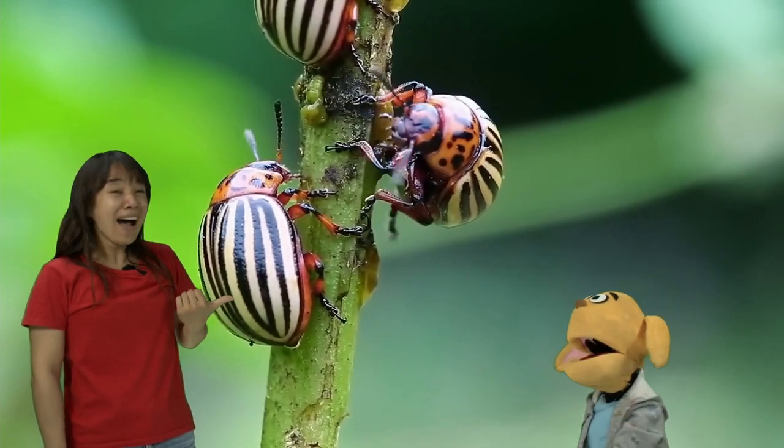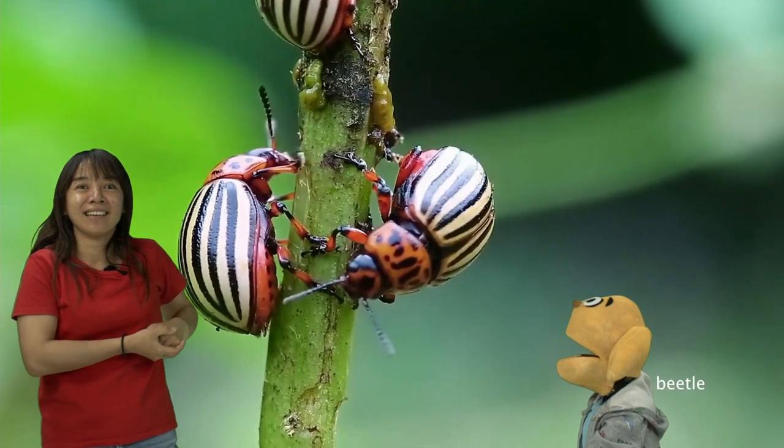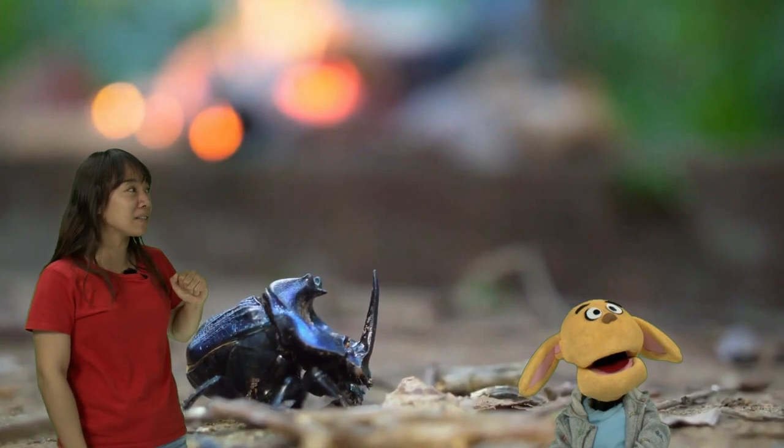And look, they're cute potato beetles. Potato beetles? Yeah, they look like potatoes, don't they? They have stripes on them. Yeah, stripe beetles.